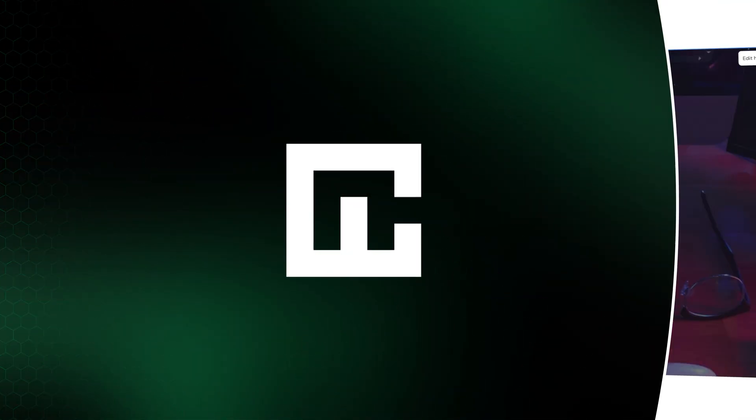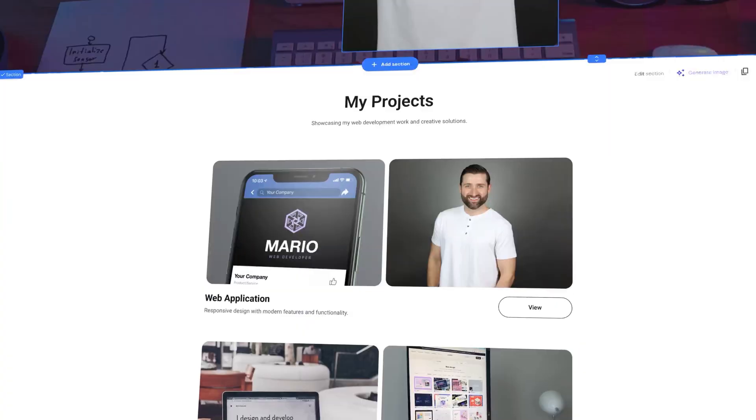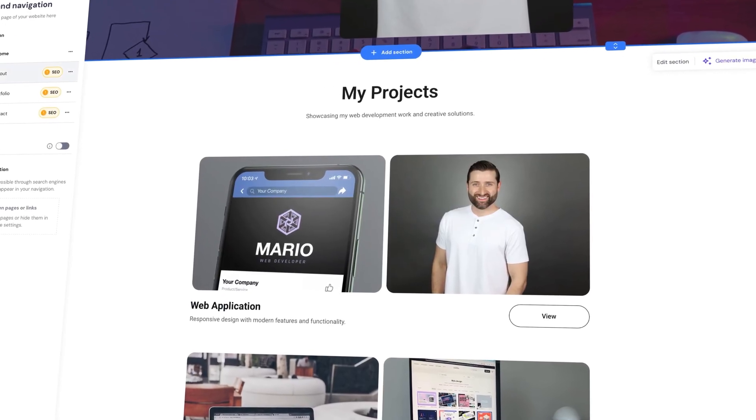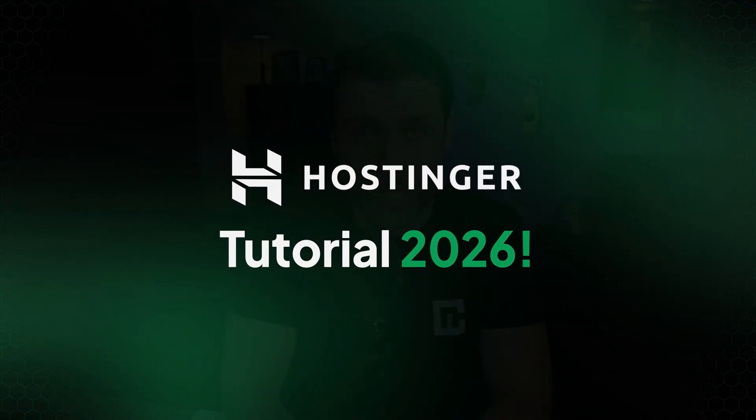Do you have an amazing website idea, but building a website and hosting it feels like a mystery? In this Hostinger tutorial, I'll demystify the entire process. It's a full step-by-step guide on how to use Hostinger from signup to site creation. By the end of this video, you'll know exactly how to launch your new site. Let's make it happen.